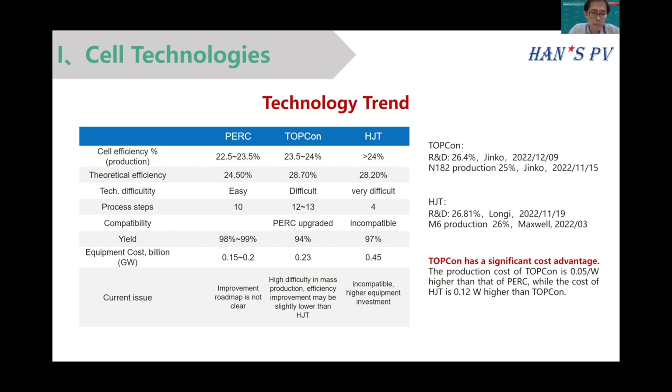Compared to HJT, TOPCon has a significant cost advantage. From data shown last year, the cost of ownership of TOPCon is similar to PERC. TOPCon is compatible with PERC — neither the tonization nor the polysilicon on the rear side differs greatly. So all solar manufacturing companies can upgrade their existing PERC lines to TOPCon.